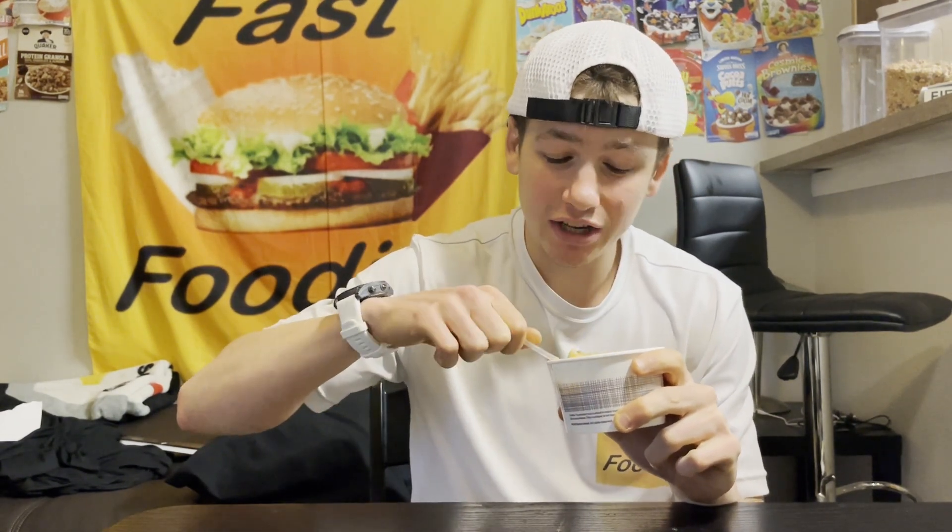If you guys missed out on the Panera chicken sandwich review, I'll leave a link up in one of these corners. Definitely make sure to check that out before you decide to spend $13 on a chicken sandwich. But back to this Mexican street corn chowder.